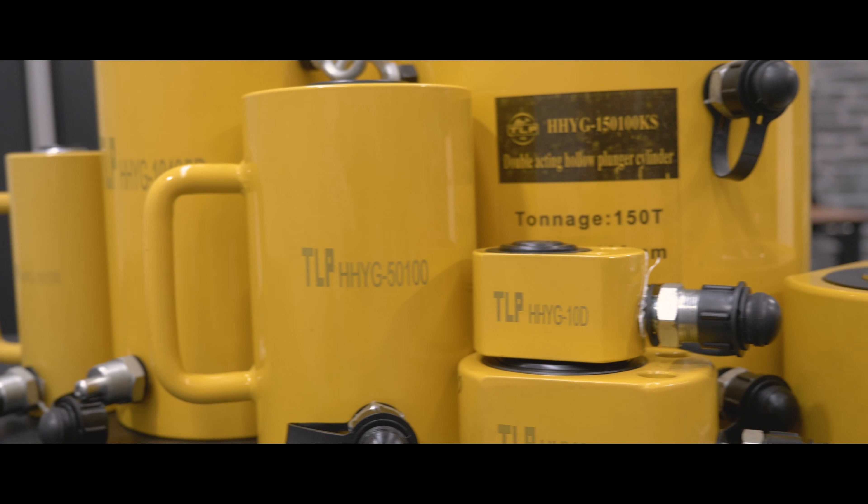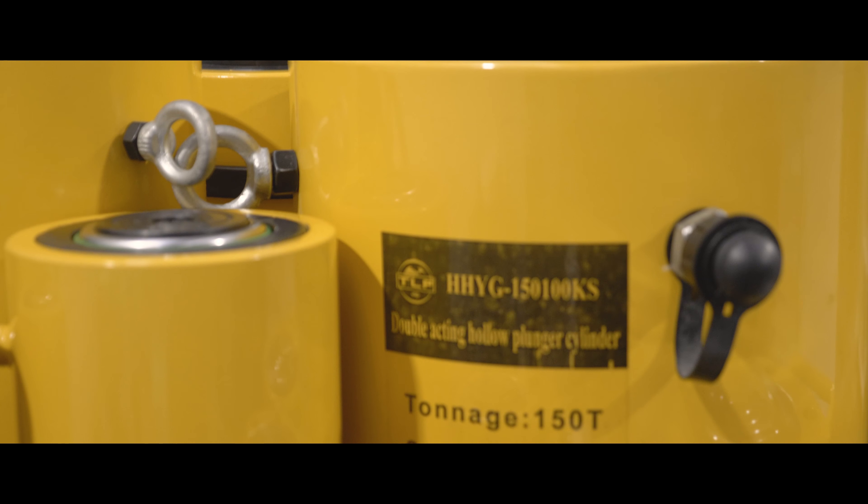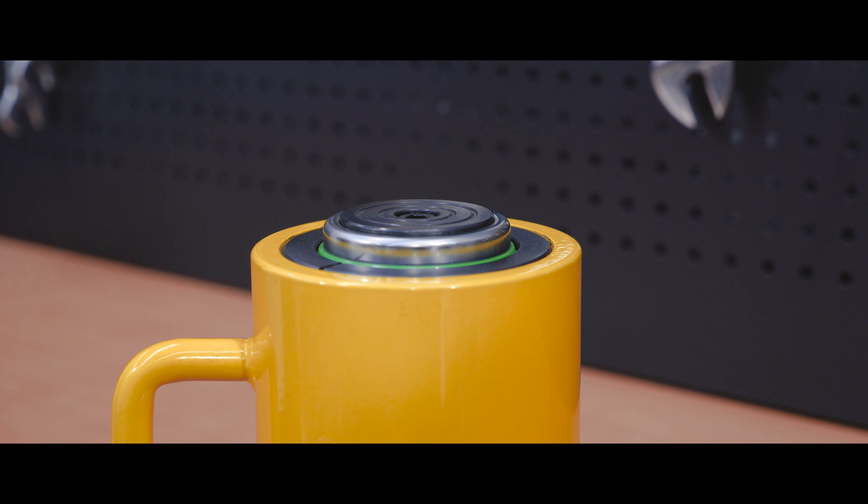We've got telescopic jacks with a nifty compact flat design. These little buggers are great in confined spaces and range in capacity from 10 to 100 ton. We also carry hollow plunger drives for more versatile push and pull operations with up to 150 ton capacity, as well as a huge variety of tow jacks.